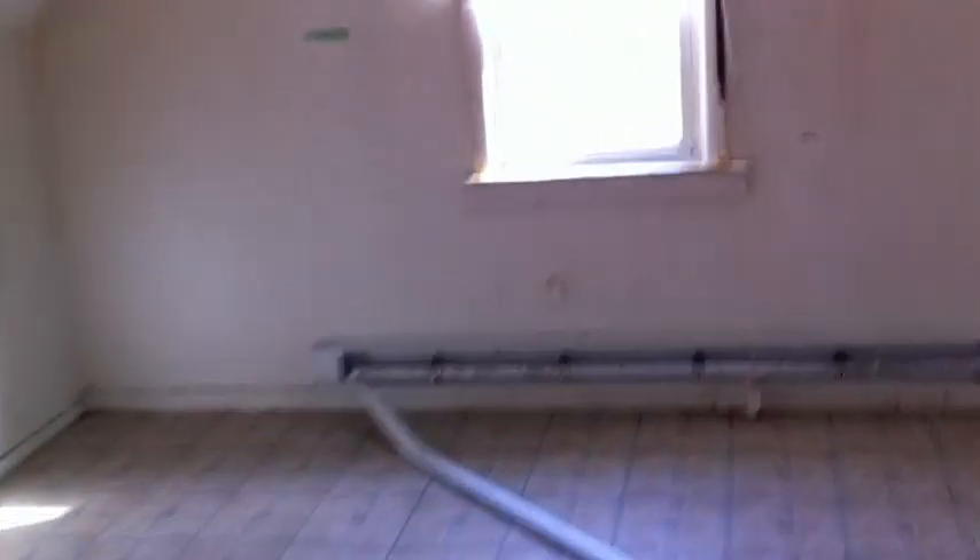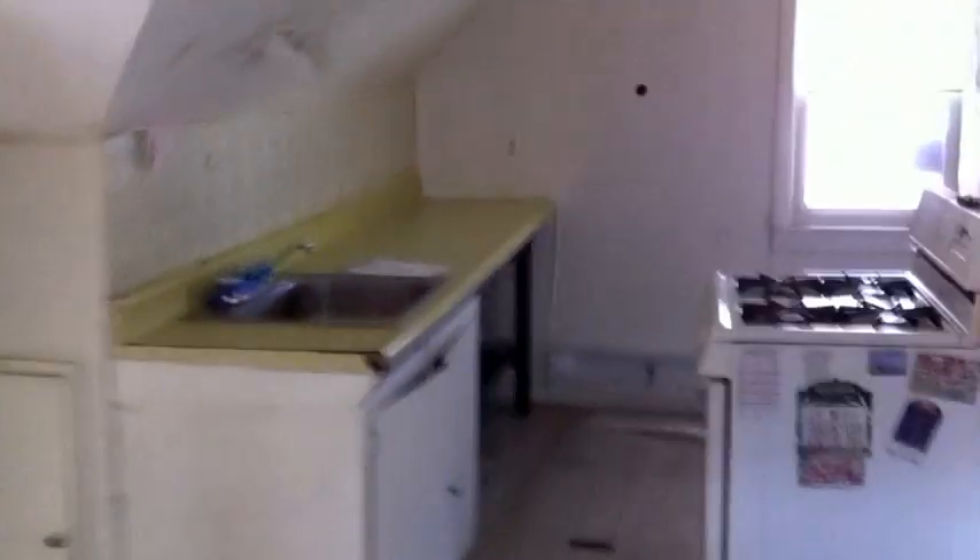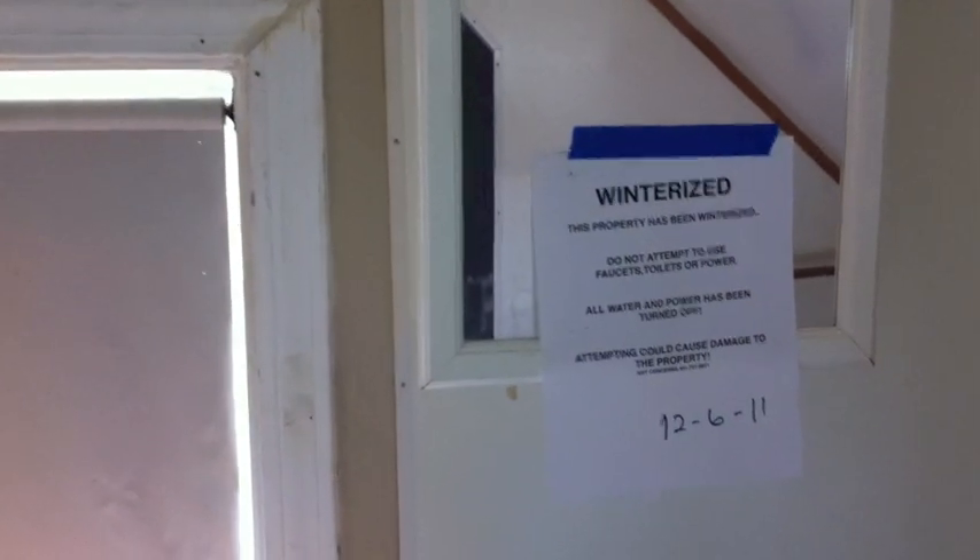Let's go up to the third floor — steep staircase. This is where they had their second apartment, and it is legally a two-family. This was probably the maid's quarters when it was built. There's a little bedroom without a closet, a kitchenette, and a bathroom — all from the 70s or early 80s. The property was winterized on December 6th — a little too late, it's probably all frozen up. There's a little closet and a small living area up here.